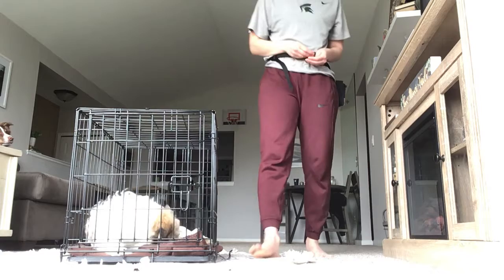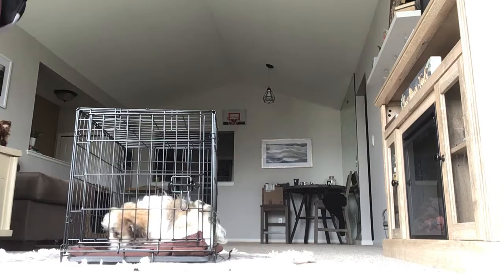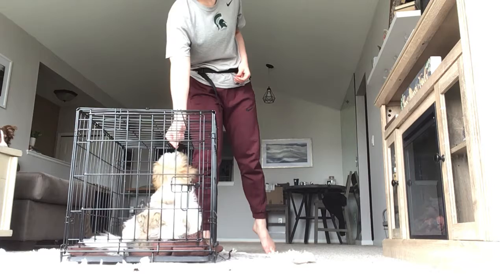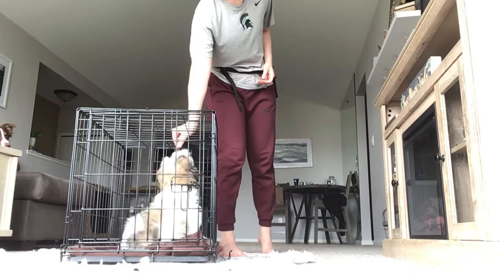I'm just going to walk around. I'm going to keep giving him some treats. Good boy. Give him some more. That's very good. He is doing great. Great job, buddy. Still looking at me, but that's still a part of this phase — that he sees that I might go away a little bit. But I'm going to come back. I'm not going to leave you forever, right?